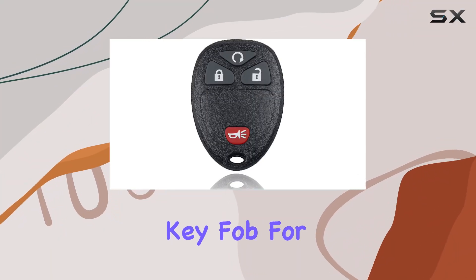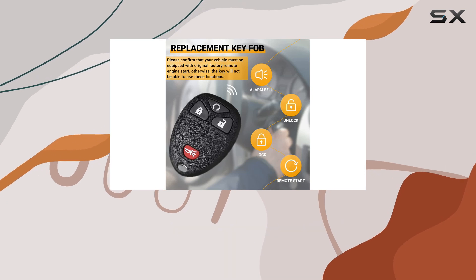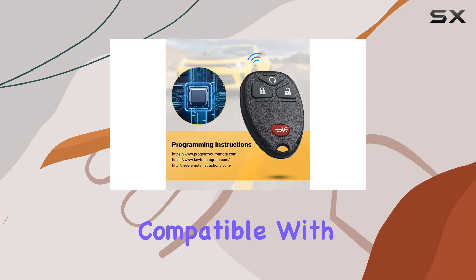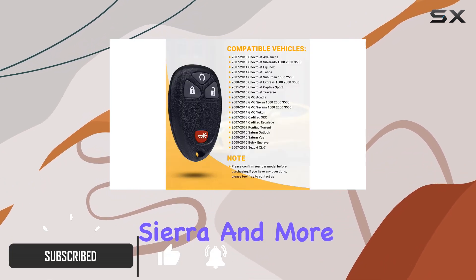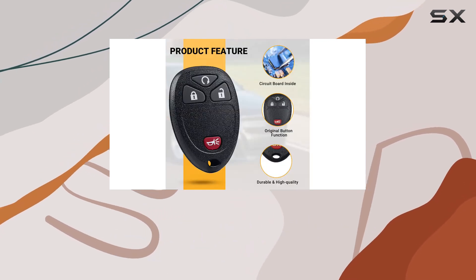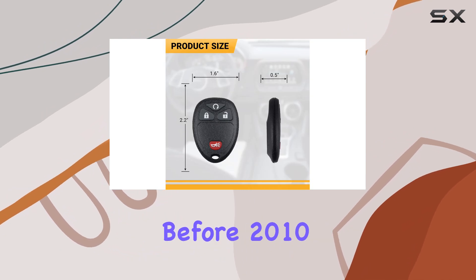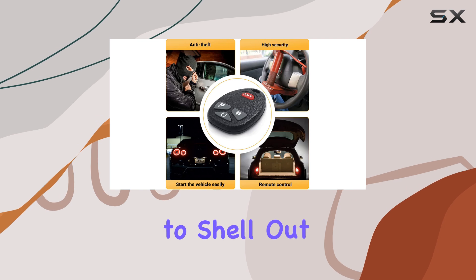If you're on the hunt for a replacement key fob for your Chevrolet, GMC, Cadillac, or other compatible vehicles, you've probably come across this keyless entry remote compatible with various models like the Chevrolet Silverado and GMC Sierra. This product not only promises compatibility with a wide range of vehicles but also offers an easy DIY programming option for models before 2010, which is a huge relief for anyone not wanting to shell out extra cash at a dealership.